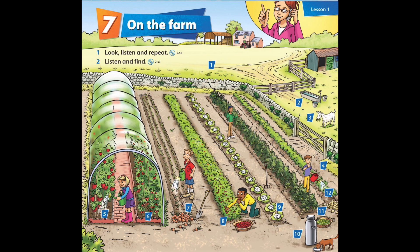Good job, well done! Now let's move on to part two of this lesson. Eve is calling Jasmine to ask her about what everyone is doing on the farm. Let's listen — Listening 2.43. Listen and find.